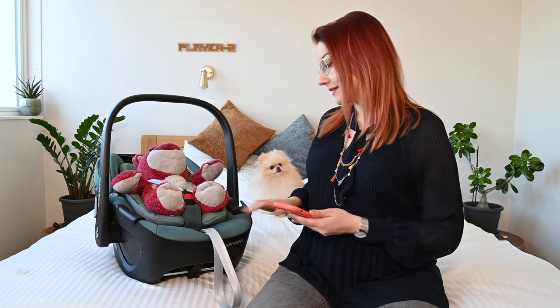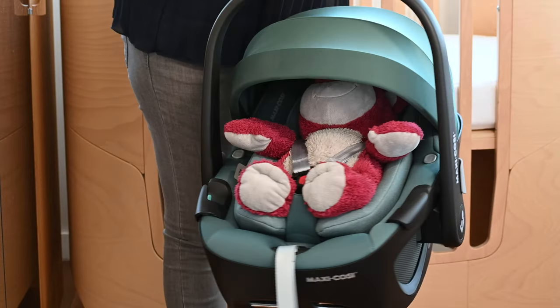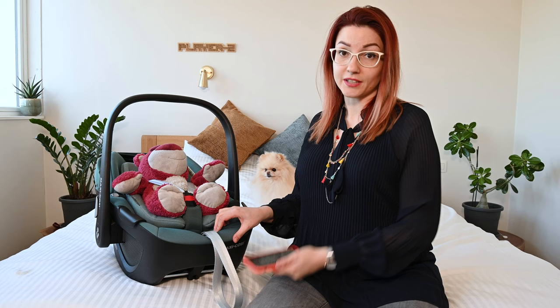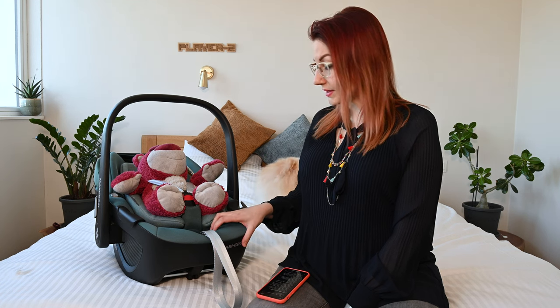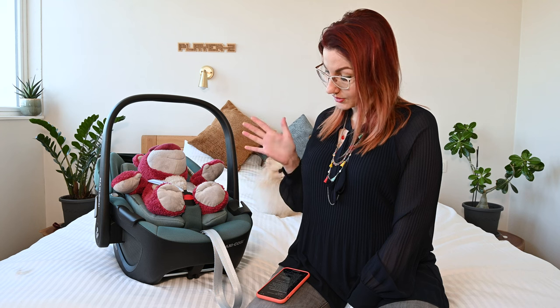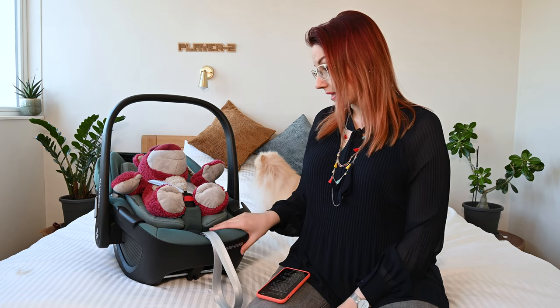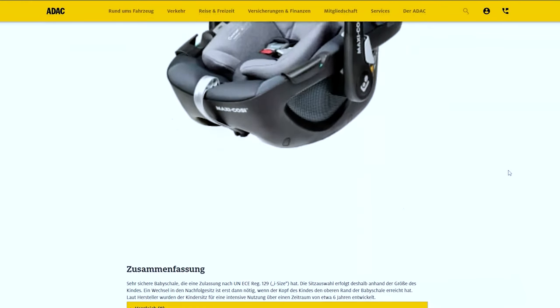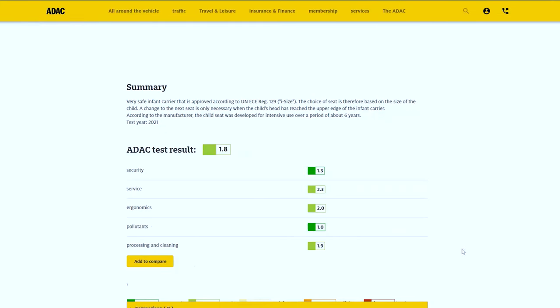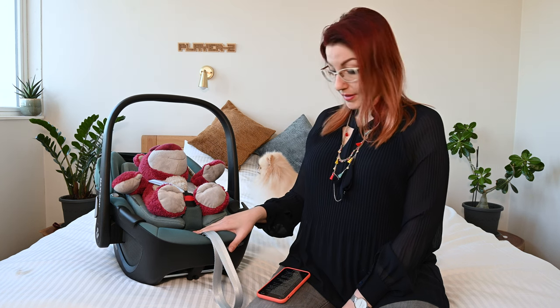With that out of the way, let's look at this beautiful Maxi-Cosi Pebble 360 in the color Essential Green. Some very important information: it has the i-Size accreditation, which is basically the EU safety regulation for child car seats. This means that the seat selection is based on the size of your baby, as opposed to being based on their weight or their age. It has also passed the German ADAC test, which is basically the organization doing the most rigorous testing within Europe. So it passed that test with flying colors, meaning that even in the worst case scenario our baby is going to be in the best place possible.